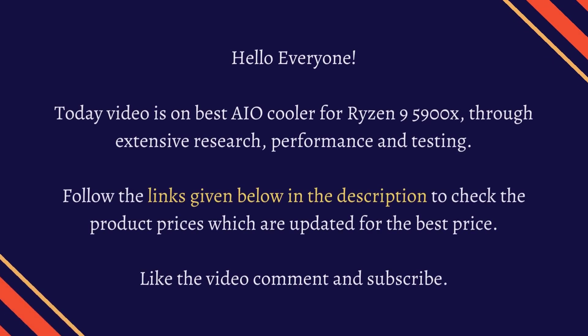Hello everyone. Today's video is on the best all-in-one coolers for the Ryzen 9 5900X, through extensive research, performance, and testing. Follow the links given below in the description to check the product prices, which are updated for the best price. Like the video, comment, and subscribe.